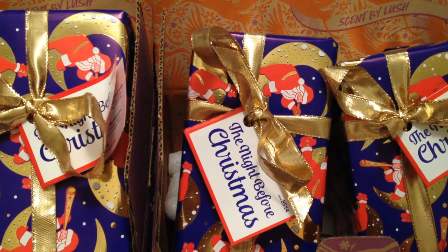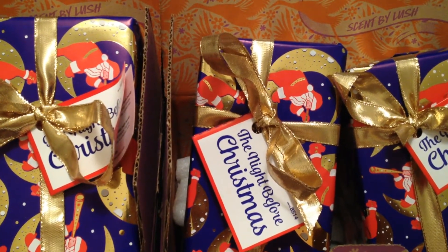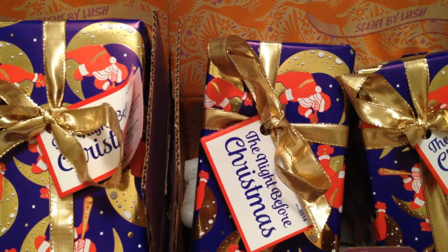I got three of these gift sets — one to give to my friend, one to my boyfriend's mother, and one for me. I got these just in time because the next day they were all sold out online.